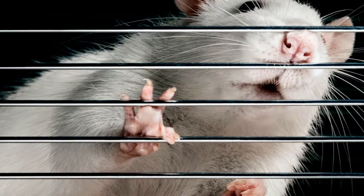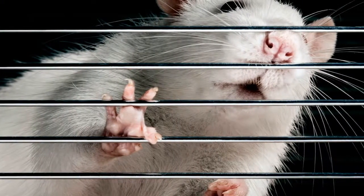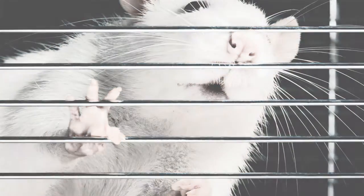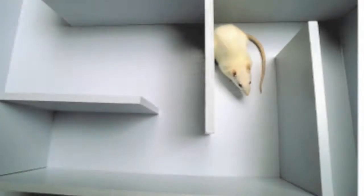Tests on rats have led scientists to conclude that one of the main components of memory is a type of RNA found in brain cells. Rats which learned new mazes more often than other rats had more of this type of RNA in their brain cells.